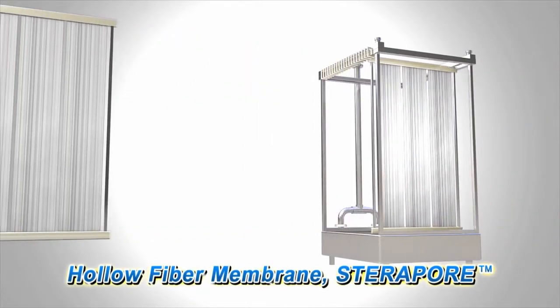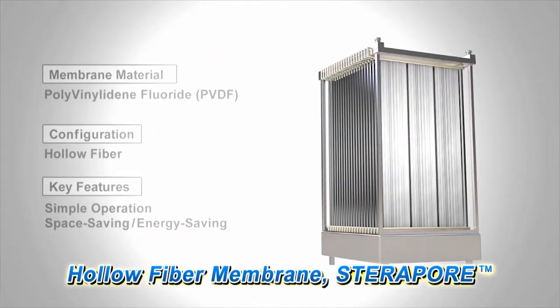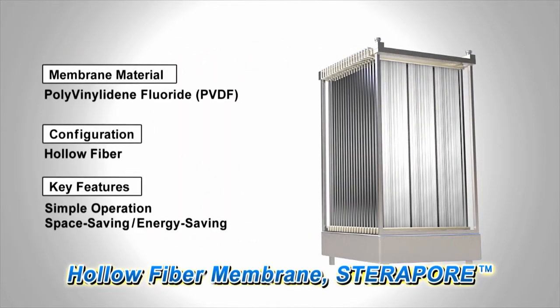Our PVDF hollow fiber membrane, Steropore, has a design that allows simple operation, which achieves a more space and energy efficient MBR system.